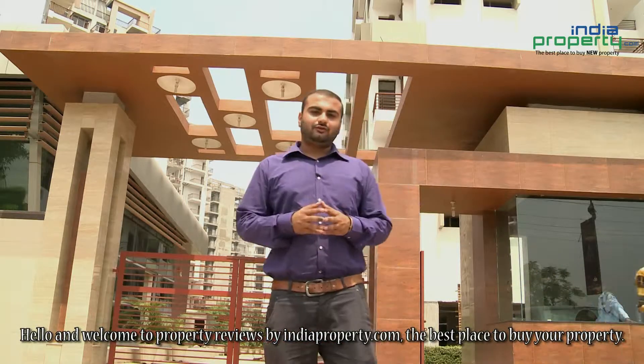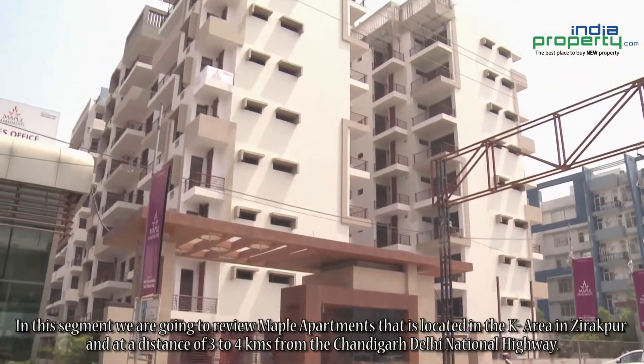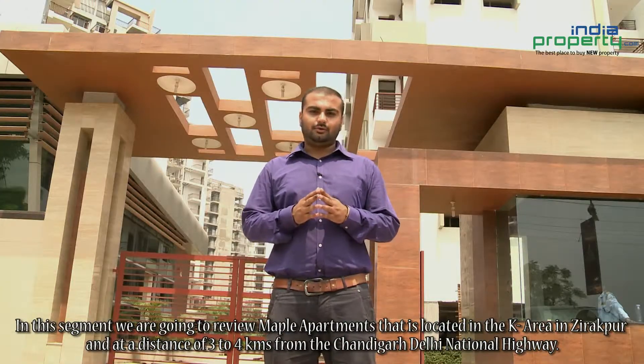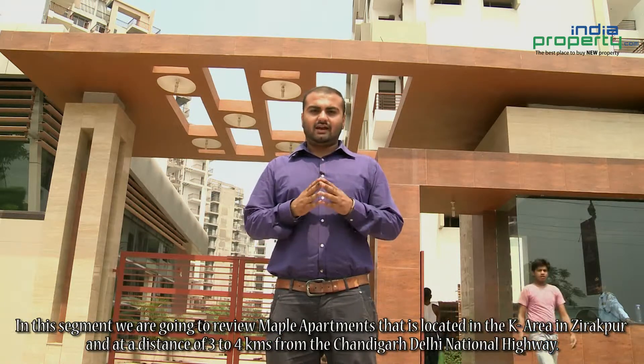Hello and welcome to Property Reviews by IndiaProperty.com, the best place to buy your property. In this segment, we are going to review Maple Apartments, located in the K area in Zirakpur, at a distance of three to four kilometers from the Chandigarh-Delhi National Highway.